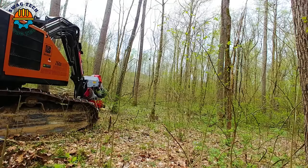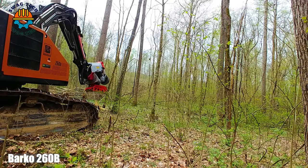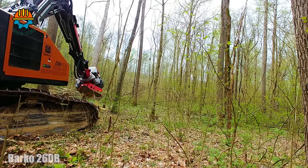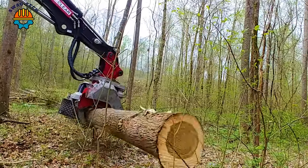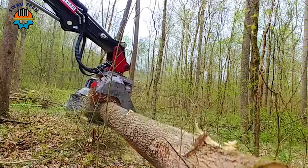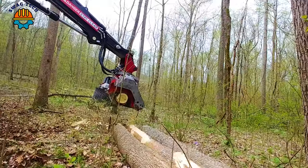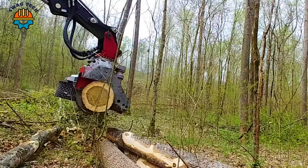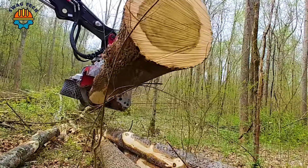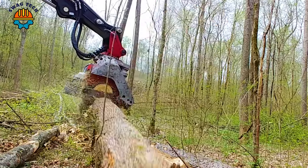In a dense American forest, the Barco 260 with LogMax 7000s precision is a formidable combination that dominates the hardest woods, handling and sawing hardwood with ease. The Barco 260 and LogMax 7000s combo not only excels in efficiency but also achieves outstanding performance.